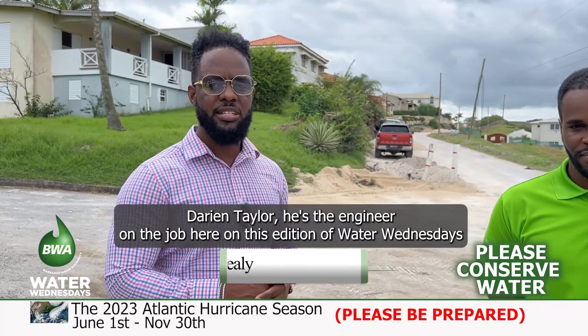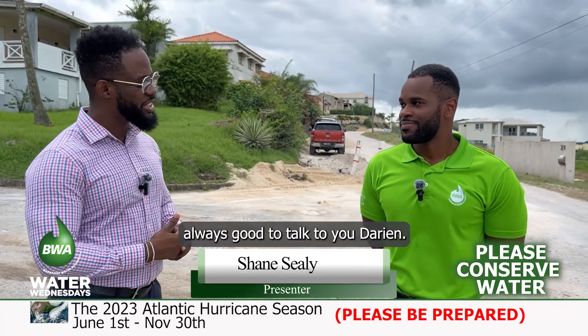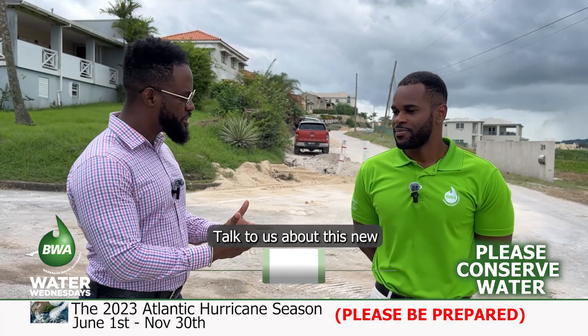Darian Taylor is the engineer on the job here on this edition of Water Wednesdays. Always good to talk to you, Darian. Talk to us about this new piece of equipment.